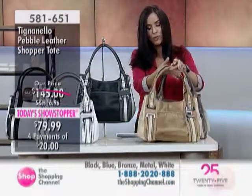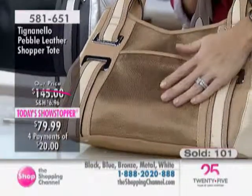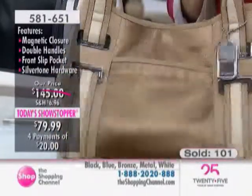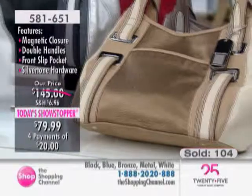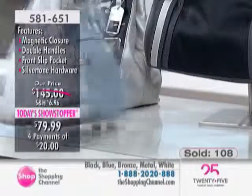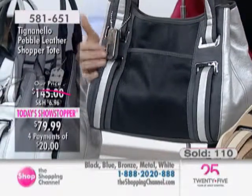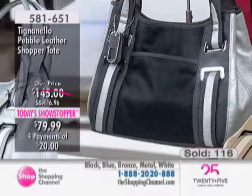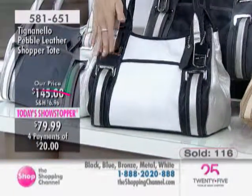Here we have the bronze multi — if you love more of a camel or tan color, this is a beautiful bronze metallic. I love the way it's done in almost like a color-blocking effect. The blue multi — look how soft and pretty that is with the silver and the white, very pretty. It's all done in pebble leather. Here it is in the black multi with the charcoal gray, the black, and then the silver. And the white multi, in the white, the silver, and the black — how gorgeous.